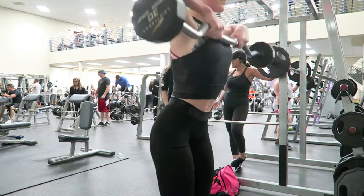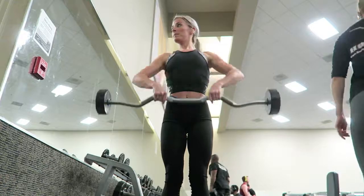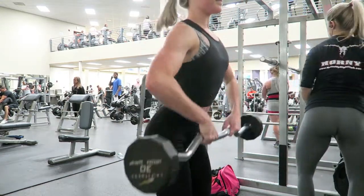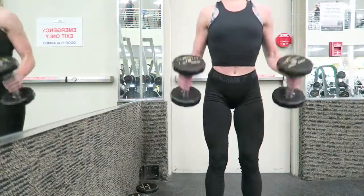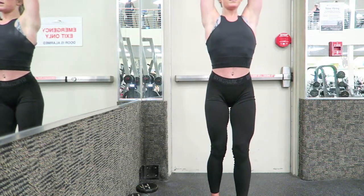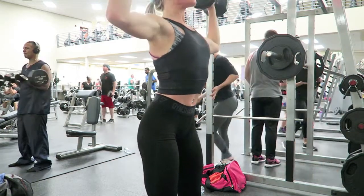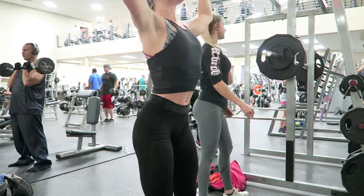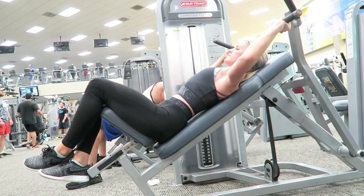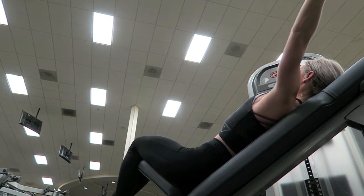Next I moved on to some easy bar front raises. When you do these, try not to jerk at the top — I've got a little bit of a jerk going on trying to get the weight up. I'm using a 30 pound bar doing these. I tend to stay on the low side in terms of weight and try very hard to focus on form as opposed to how much weight I'm lifting. Next I moved on to dumbbell shoulder press — just doing 15 pounds and focusing on form. And then finally some decline shoulder press, again lightweight, about 15 to 20 reps, keeping my form nice and steady.